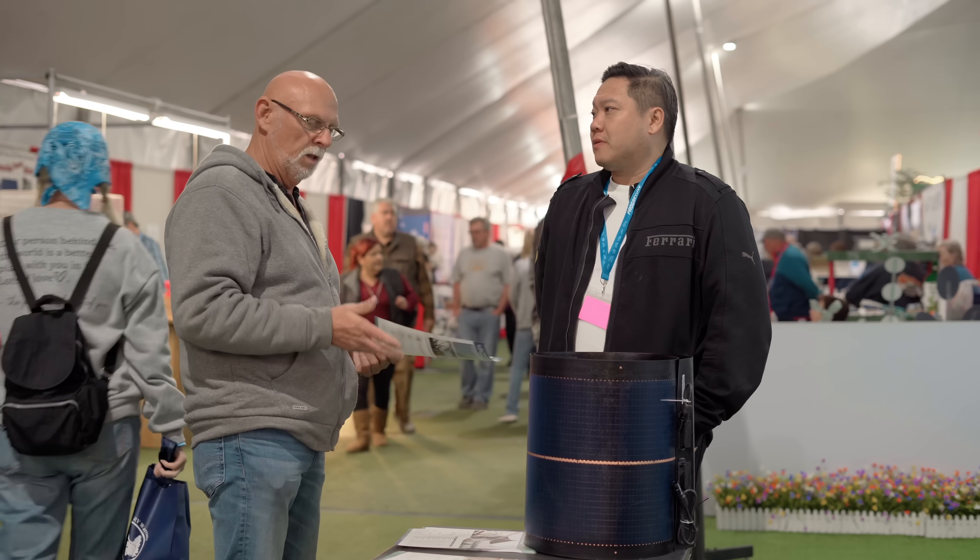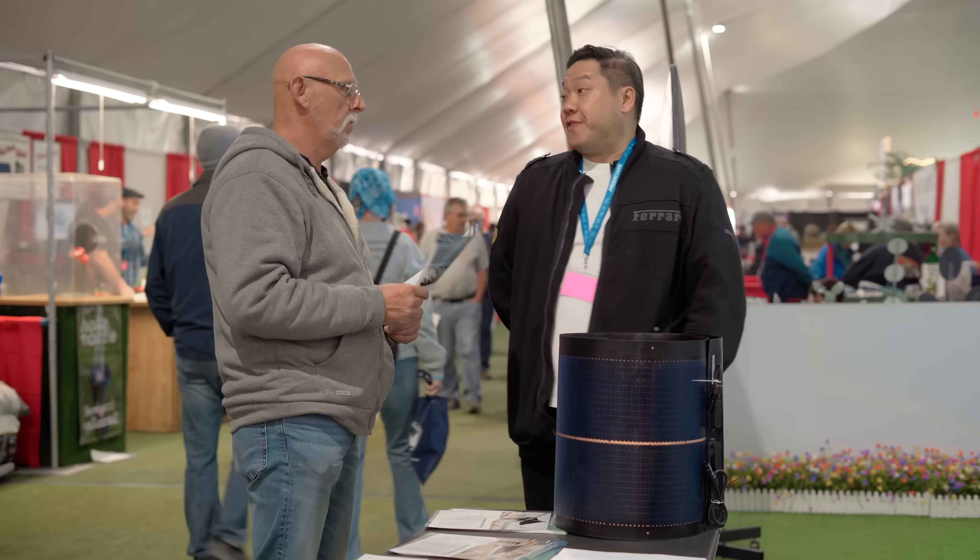Our first few installations have gone really well and customers were really happy with the performance. Having the awning integrated with solar was a big moment for them. We keep in touch with most of our customers to gather feedback and better understand how to improve the product. If you're interested, you can visit our website at eco-dynamic.tech, use the online form to purchase, or send us an email at sales@eco-dynamic.tech.